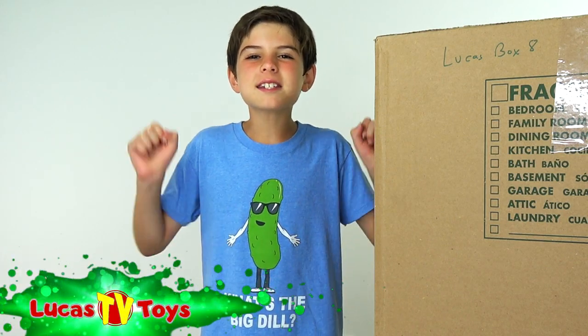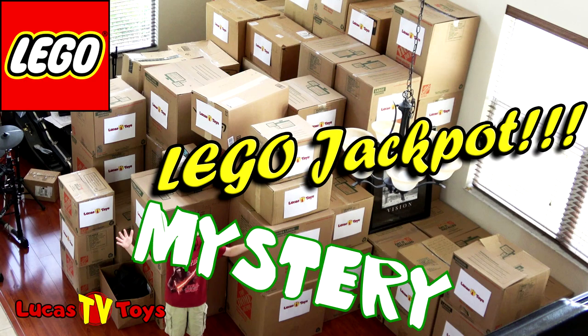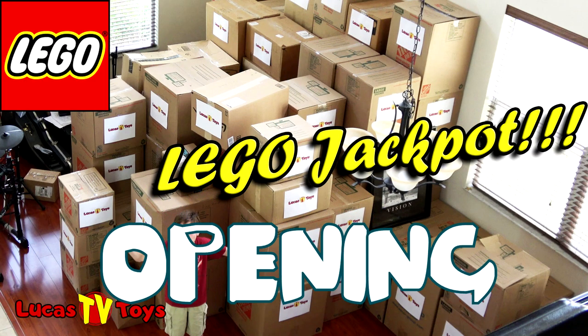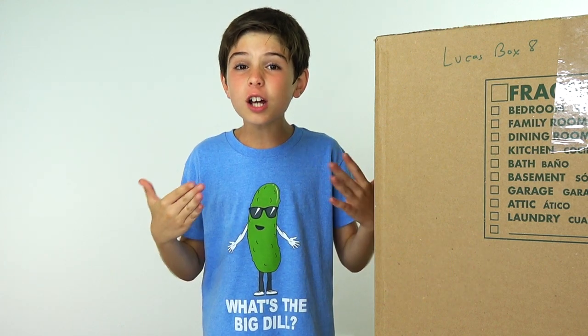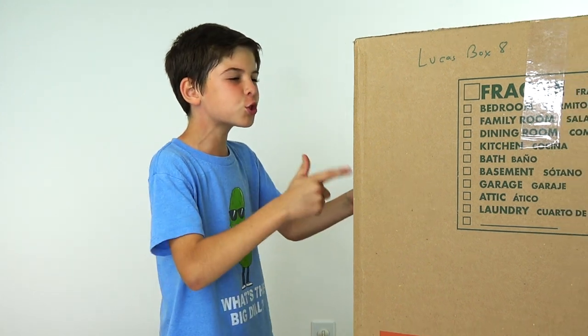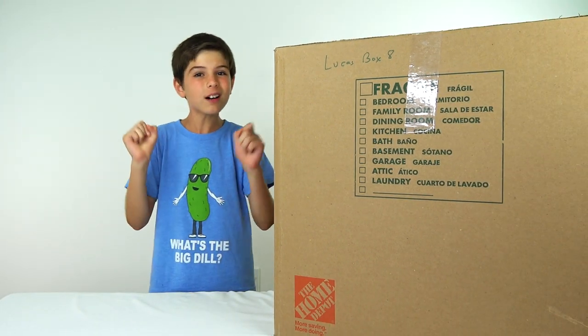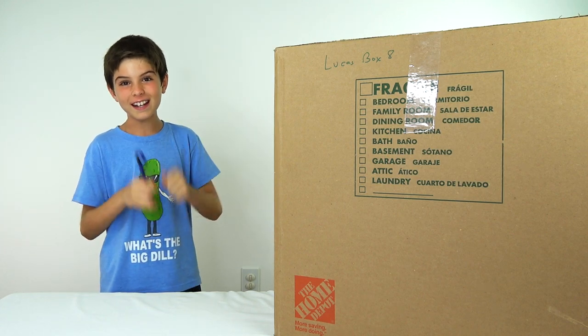Hey everyone! It's Saturday and you know what that means. It's the Weekly Mystery Toy Box Opening Episode 13. And normally 13 is an unlucky number but not this time because we got this huge box right here and it's full of awesome Lego sets. Let's see what we get right now.